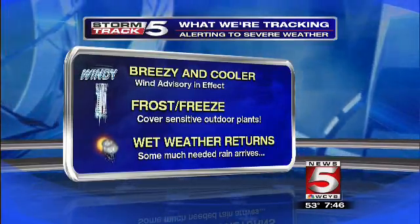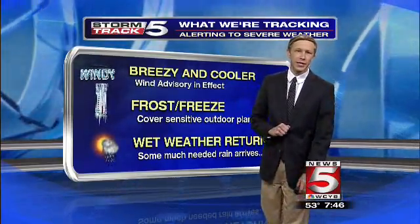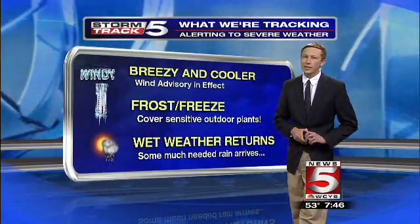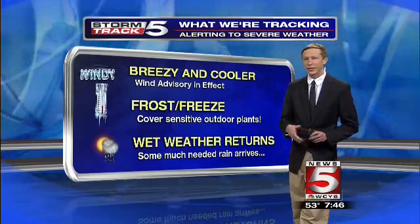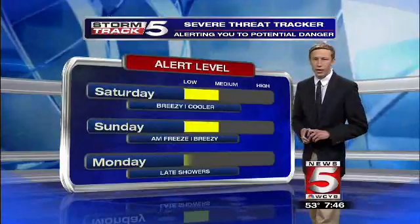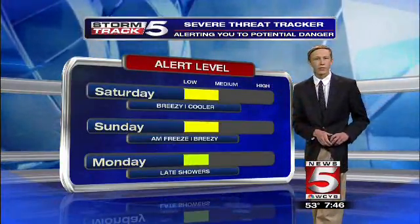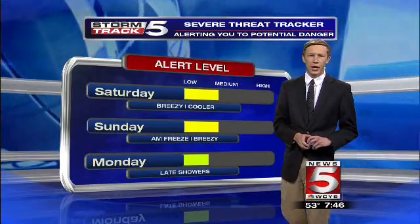We will see some cooler, if not cold, conditions — depending on your point of view — as we head into the overnight hours, with temperatures dropping to near freezing. Then we warm up a little bit and some wet weather returns. We get a little bit of warmer weather, but then we have to deal with a little bit of rain as well. With the cold weather and then the windy conditions, we'll keep our severe threat tracker at the medium alert level for Saturday and Sunday.